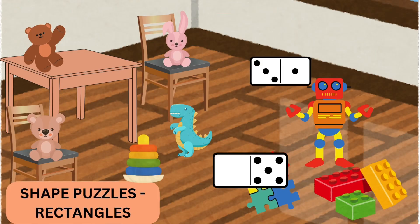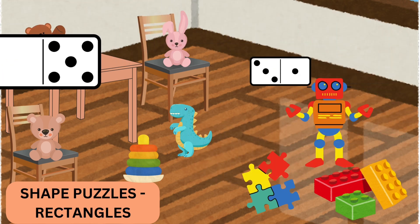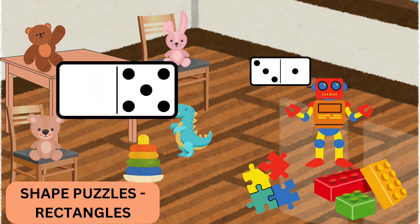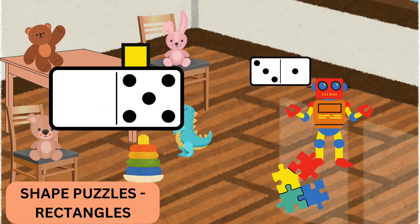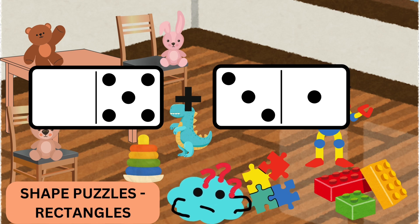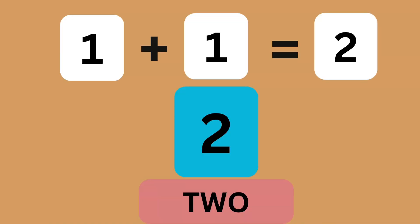Let's find rectangles now. I see one rectangle on the floor. If we find one more rectangle, how many rectangles do we have? One, two. That's right. One rectangle plus one rectangle make two rectangles. Yay!